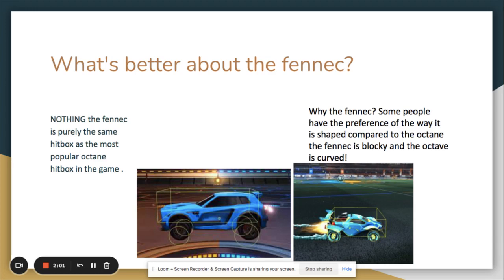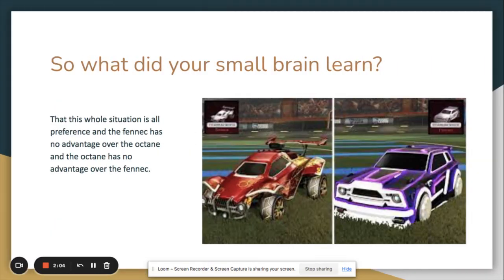This whole situation is all preference. The Fennec has no advantage over the Octane and the Octane has no advantage over the Fennec — they share the same hitbox. I hope you learned something from this. Like and subscribe, have a great day, and I'll see y'all in the next one.